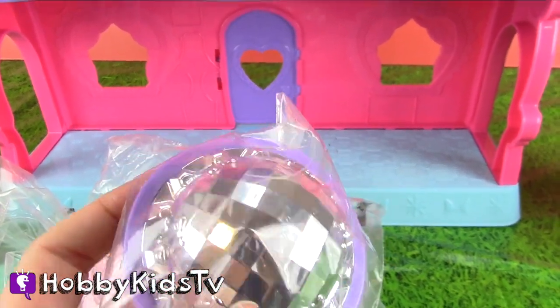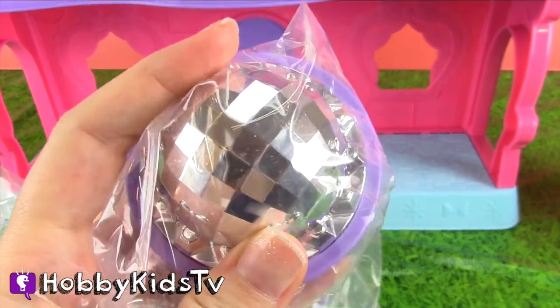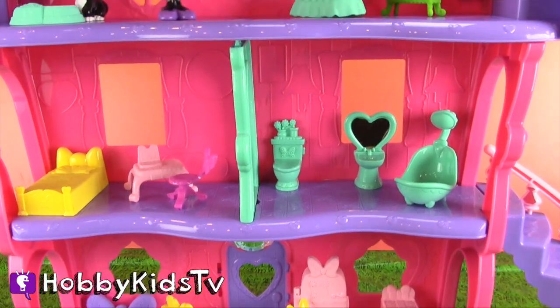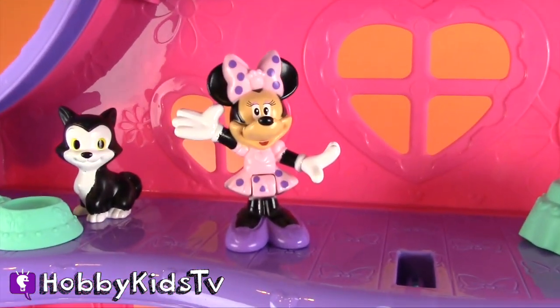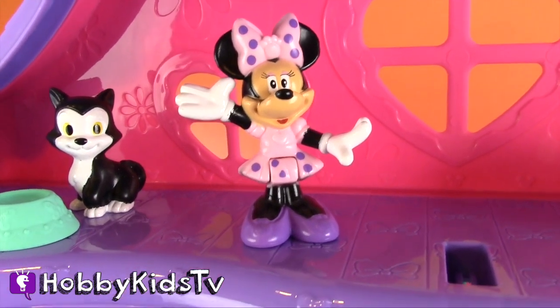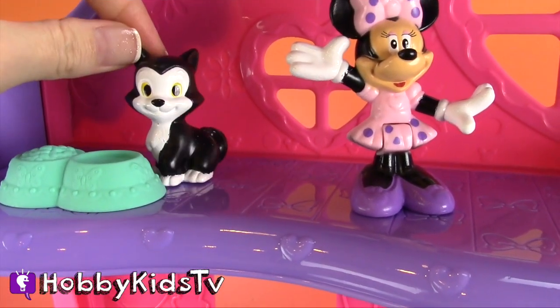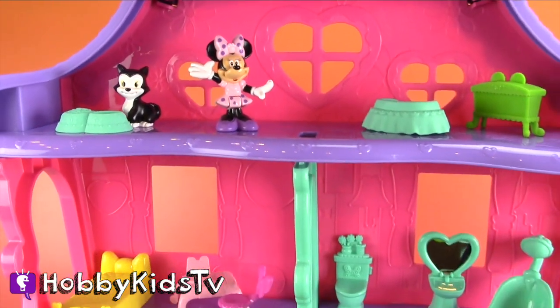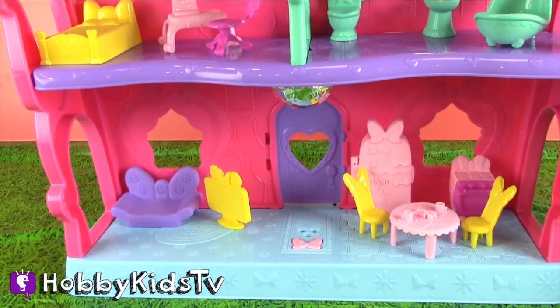So this does require batteries. And once we put the batteries in, we'll be able to see this awesome light fixture. Look how cute. And of course, there's the star — Minnie. Do you know her little kitty's name? If you do, put it in the comments below. So this is Minnie's three-story adorable house. It comes with all of these different accessories.